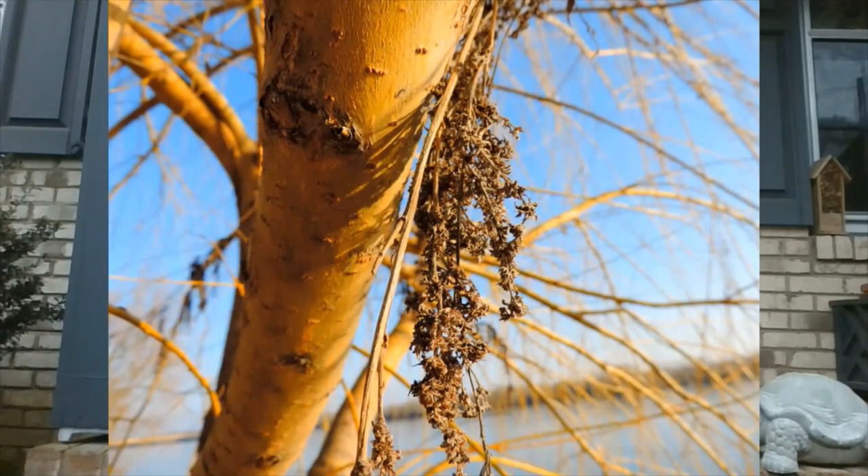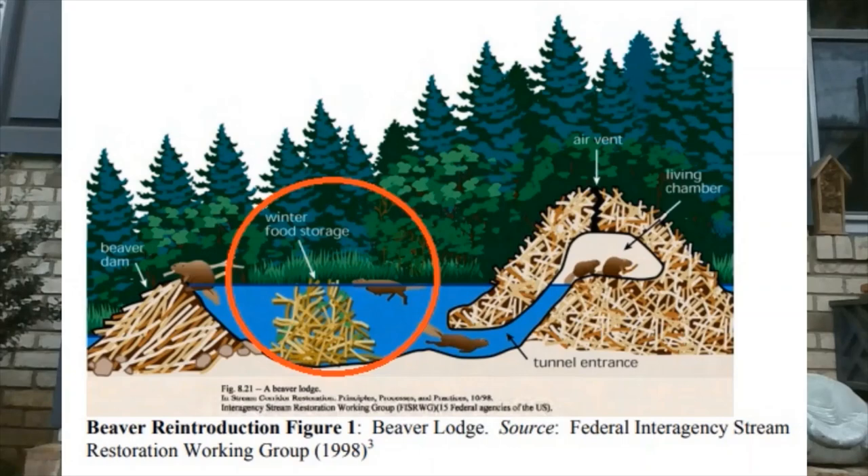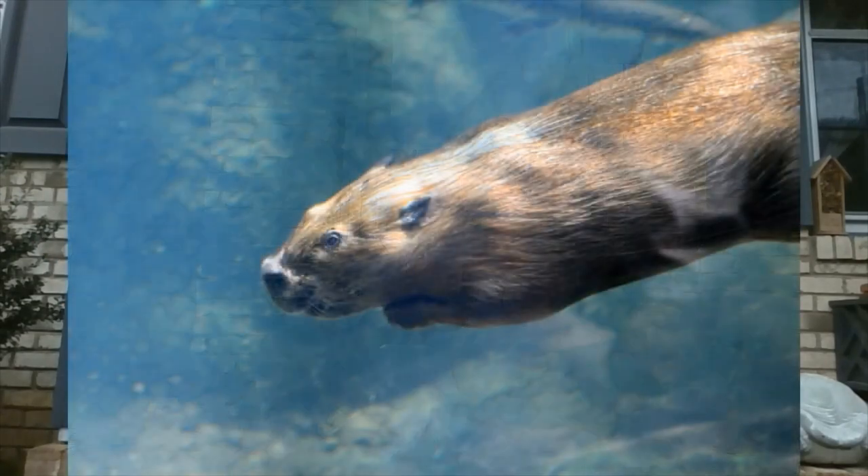Beavers have preferences about the types of trees they eat — they prefer poplar, willow, and birch, but in wintertime when things get sparse, they'll go for pine trees. They are expert planners too. Before winter comes, they collect lots of twigs and store them in an underwater storage area near their lodge, so they don't have to go out in the cold — they simply get food from their underwater refrigerator.